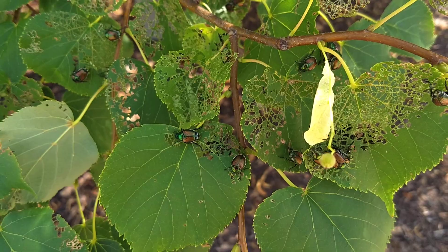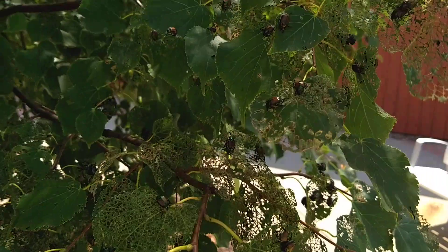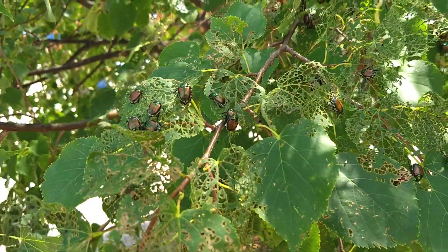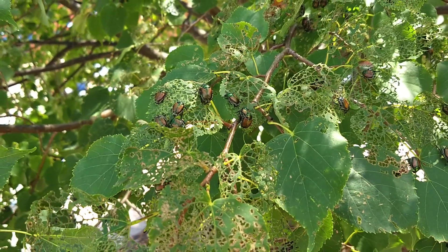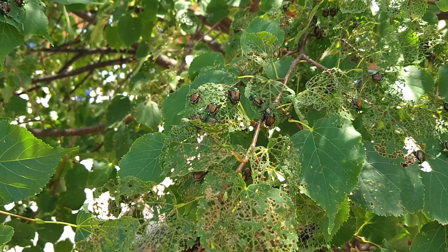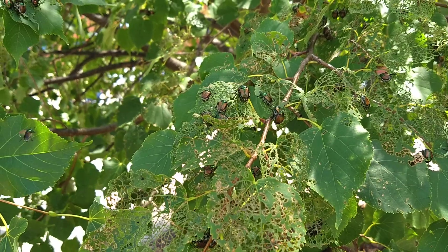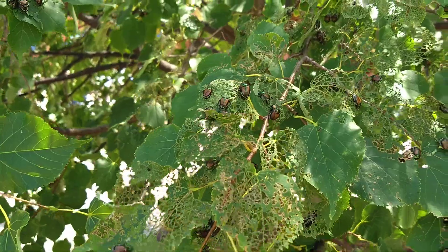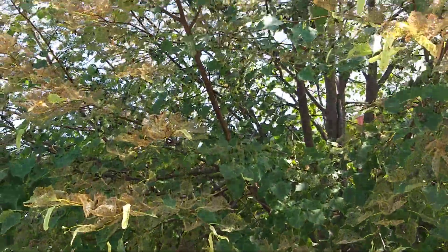We had the same problem with Japanese beetles at our old house — we had apple trees and they would come in and just eat everything. Japanese beetles have an exoskeleton, so you could put a little dish soap into a sprayer and spray them.